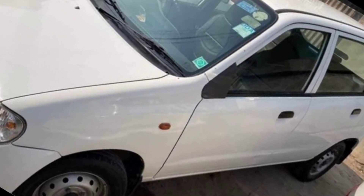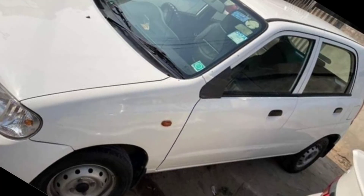Hello viewers! Are you looking for a car? This car is for sale, friends. This is a very high-quality car.